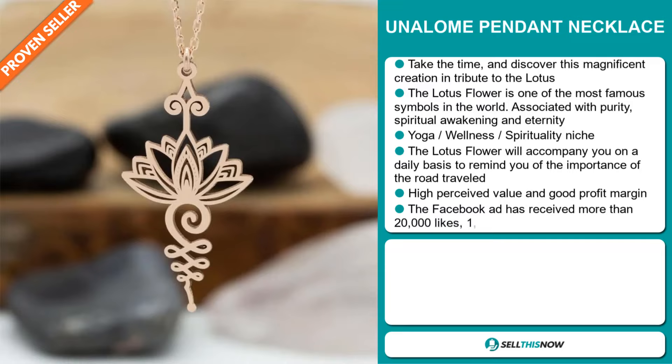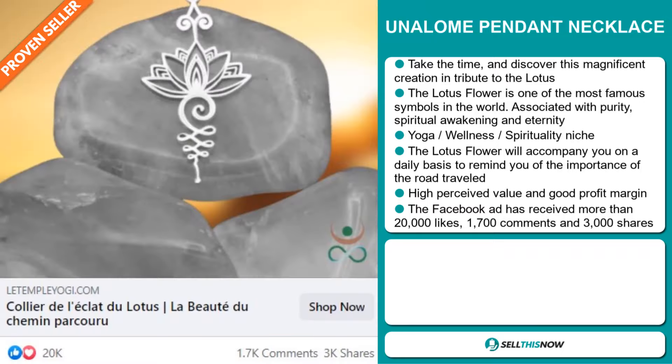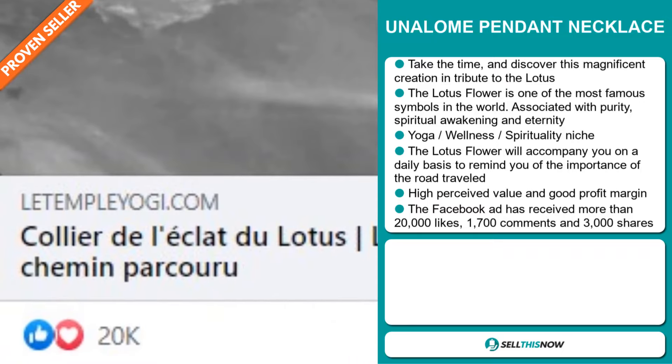The lotus flower will accompany you on a daily basis to remind you of the importance of the road traveled. This item has a high perceived value and it'll give you a good profit margin. And the Facebook ad has received more than 20,000 likes.